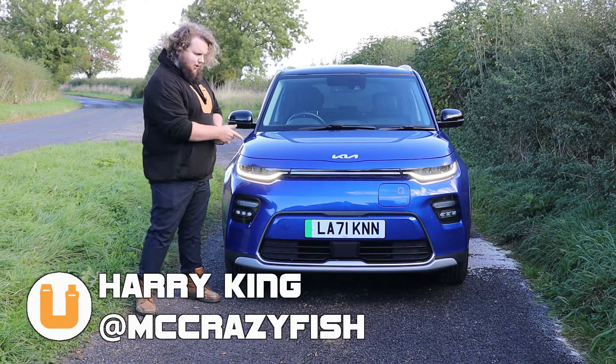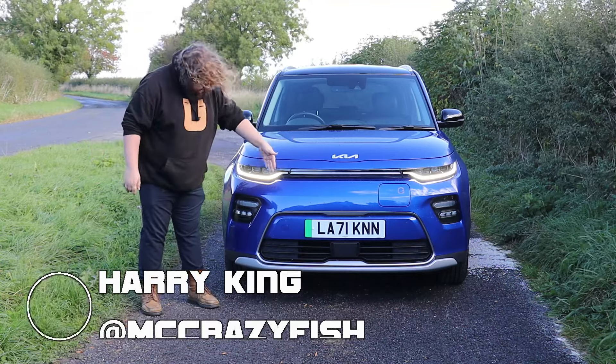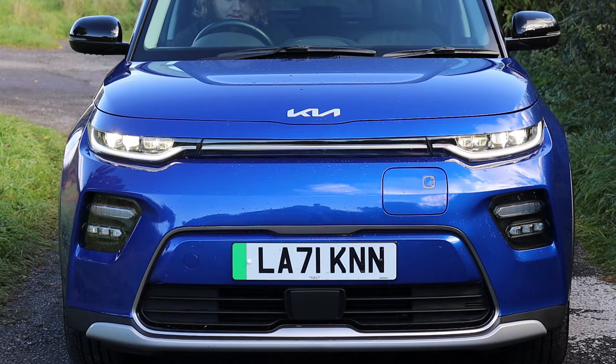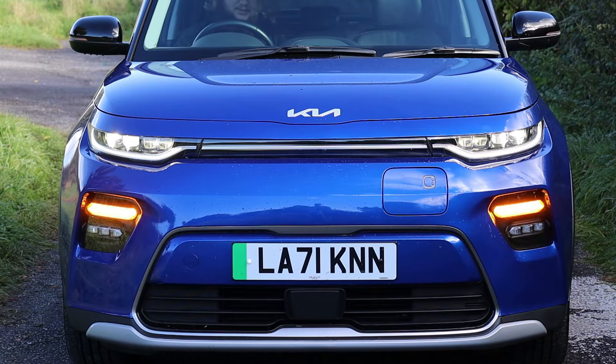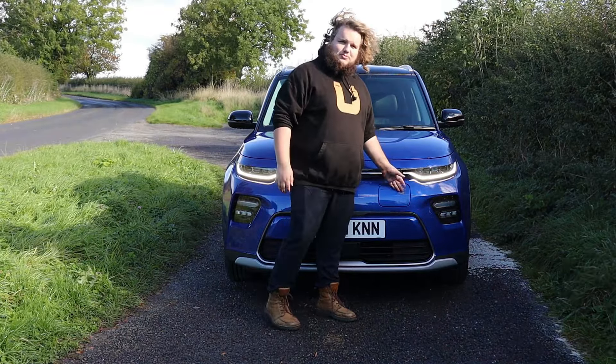Let's get started at the front where I'm going to talk about the lights first. You've got these lovely slim high-level headlights with this lovely DRL here. This is where you'll find both the high and the low beams. These huge expanses of glass house the indicators and the front fog lights. Over on this side you've got the charge port door.